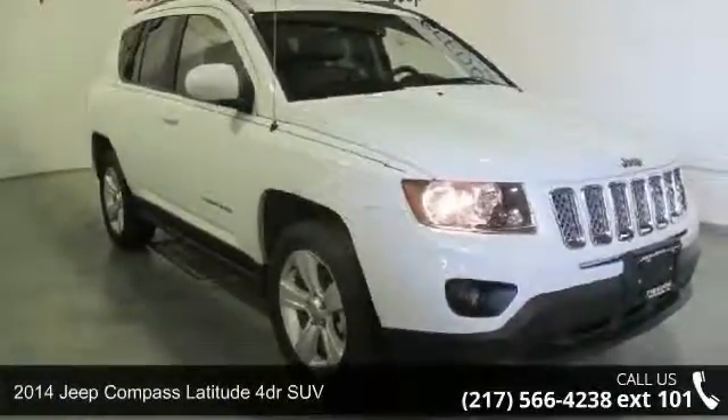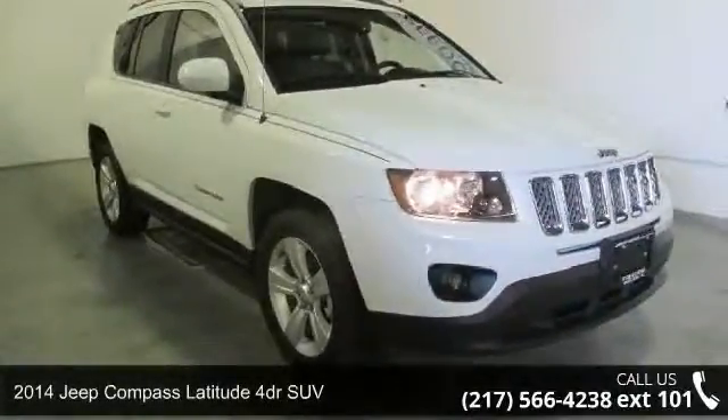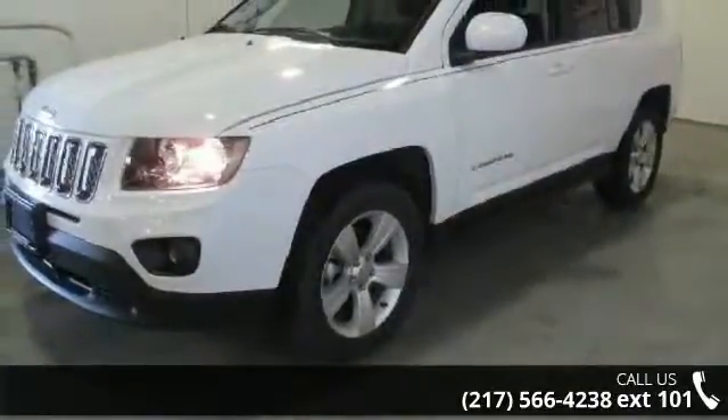Imagine yourself in this 2014 Jeep Compass. If you are looking for a first-rate auto, this one could be yours today.